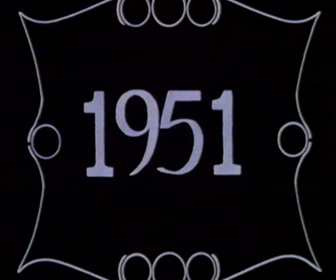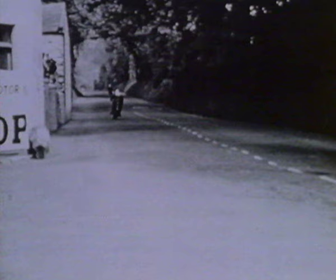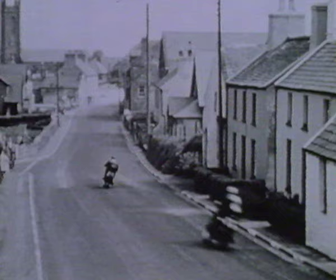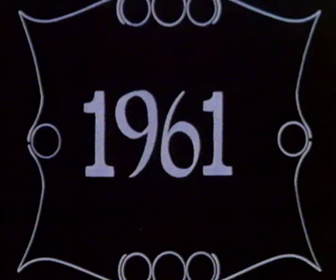1951 — the Ballaugh Bridge jump. Les Graham rounds Ballaugh Crane on his Reg Dearden 350 Norton, and the senior lap record was now up to over 95. No wonder, for this was the beginning of the fabulous Featherbed Norton era. Introduced in 1950, the Featherbed was destined to become one of the really great machines in TT history, winning nine TTs in five years before the Italian dominance began in 1955. And four of those nine TTs were won by a young riding genius — Geoff Duke.